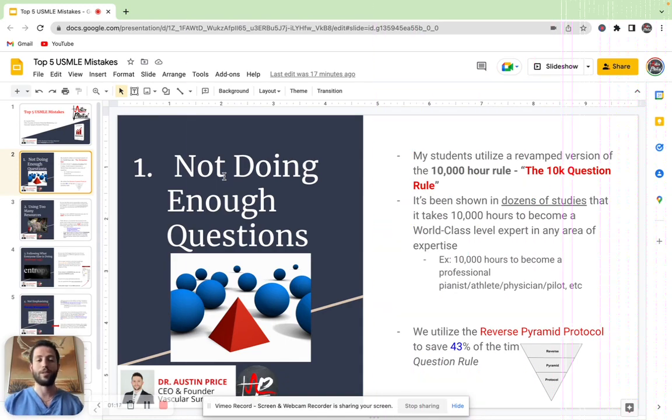Obviously, you have to use UWorld. It's basically impossible to reach the upper echelon on the exam without it. But the key is how you actually use it. So we're going to get into that in just a minute.